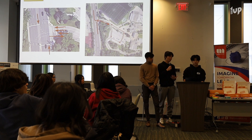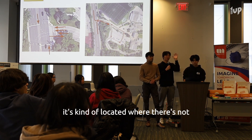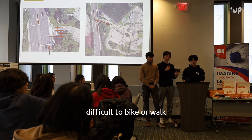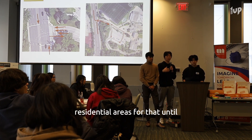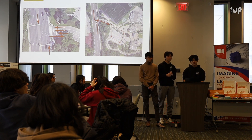The problem with our school is that it's located where there's not much to the north or south of it. We have the Bayview Bridge on the south, which is kind of difficult to bike or walk across — it's quite long. And to the north, there's not a lot of residential areas until like North Mills, which is almost a kilometer away.